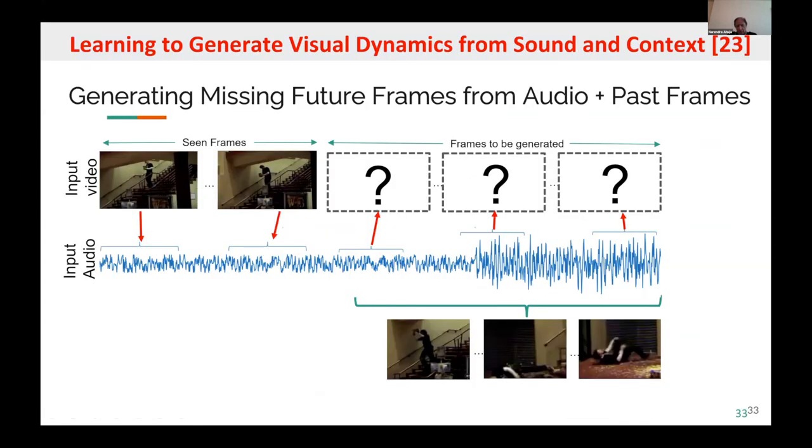Here is an example of audiovisual synthesis: we have input video frames and input audio coming in in sync, and suddenly the video stops but the audio continues. Can you use that audio to create the video frames, knowing how they are related from before? In other words, can you produce frames that were occluded or missing? The relationship to what our project wants to do is obvious.